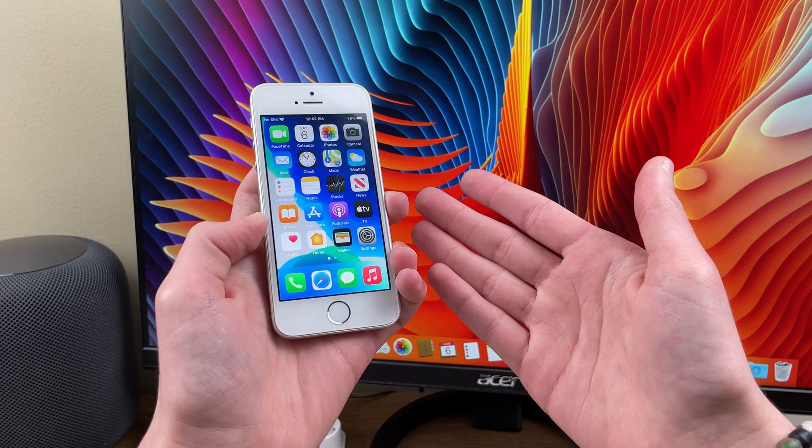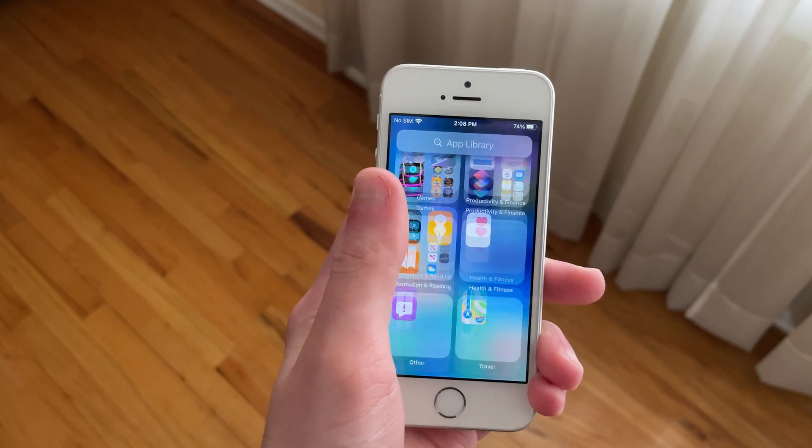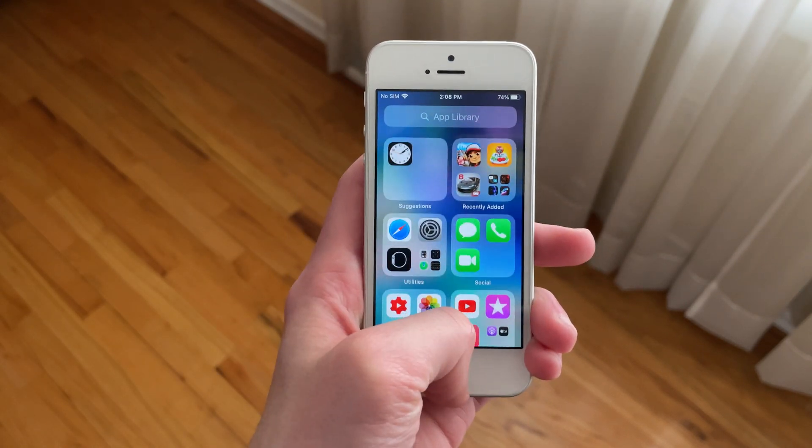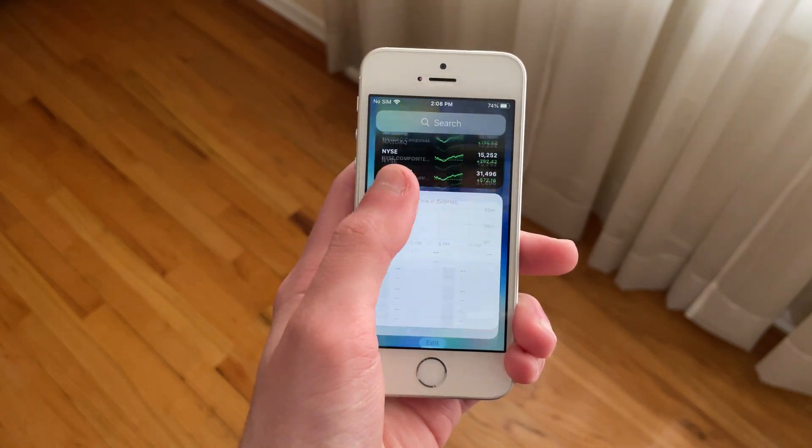Animations have gotten slightly better with this release. iOS 14.5 Beta 3 has fixed the app library stuttering for me, while the widgets page stuttering remains. The rest of the system animations are very smooth, so there's not much to talk about there.